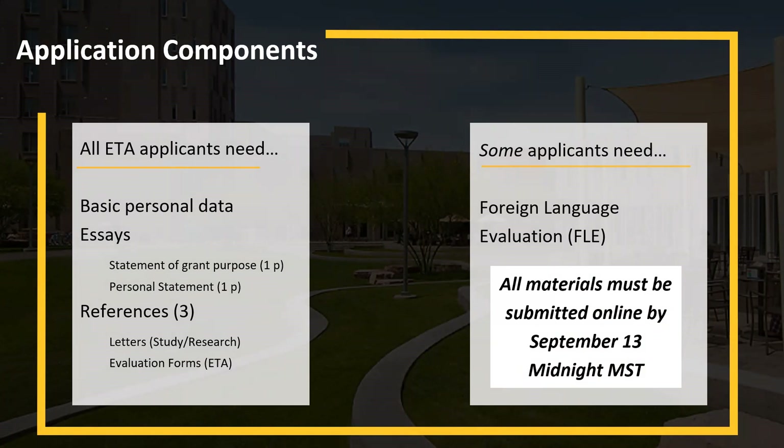All applicants need three things: the basic personal data, two essays — both one page long — and three references. The personal statement is a personal narrative covering your motivations for why you want to apply to Fulbright and anything you want the host country or national screening committee to know about you. The statement of grant purpose is more geared towards your future career, teaching ideas, and professional aspirations. Depending on your country, you might also need a foreign language evaluation. All materials must be submitted online via the Fulbright online application by September 13th at midnight Mountain Standard Time.